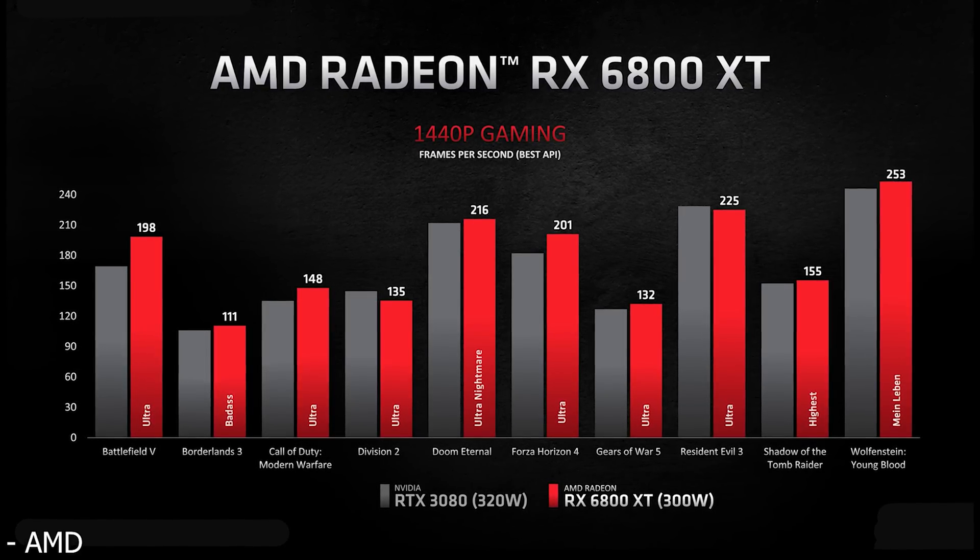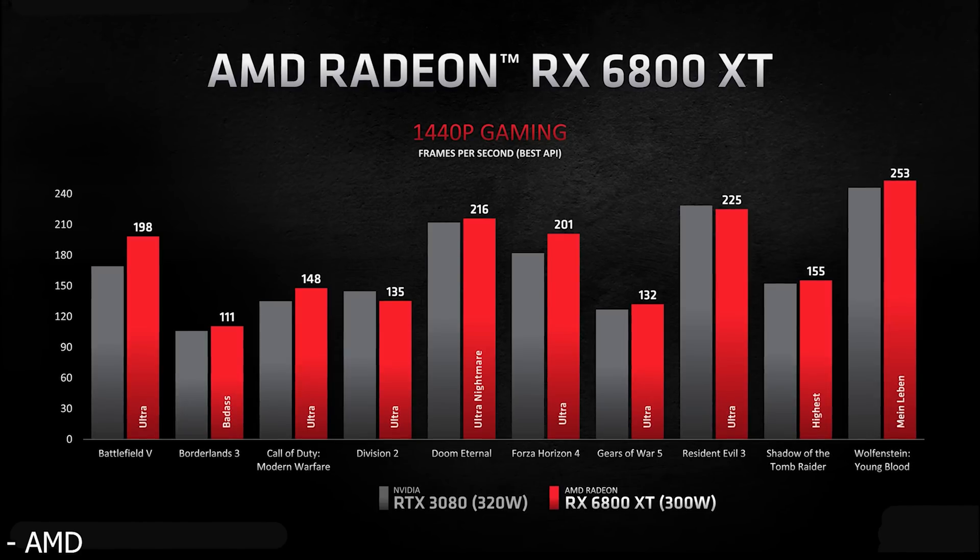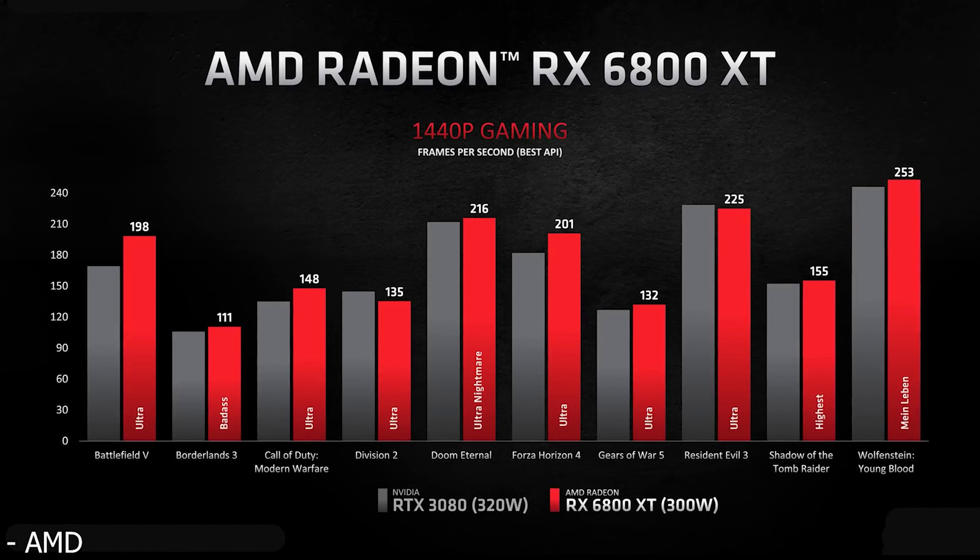It's fair to say that ray tracing isn't in too many games yet, and it will be coming to more games in the future. But right now, the 6800 XT does seem to be a much better deal — it's $50 cheaper, potentially faster at 1440p (the most popular enthusiast gaming resolution), and it has four to six more gigabytes of VRAM. So it could be a lot more future-proof for regular games that don't use ray tracing, though we'll have to wait and see.